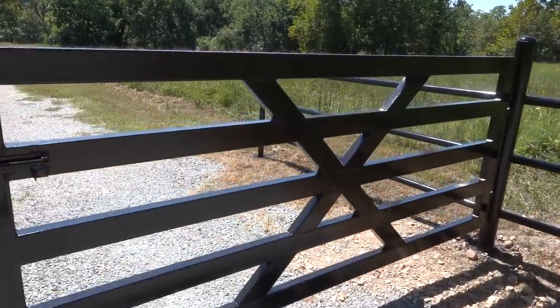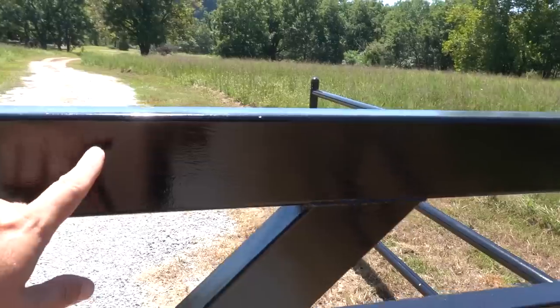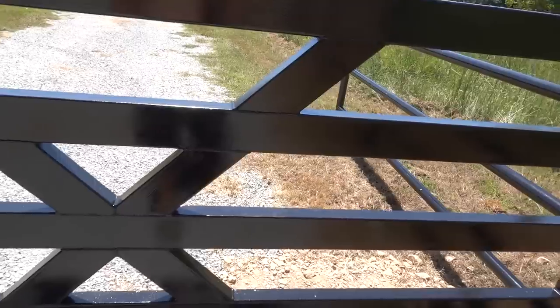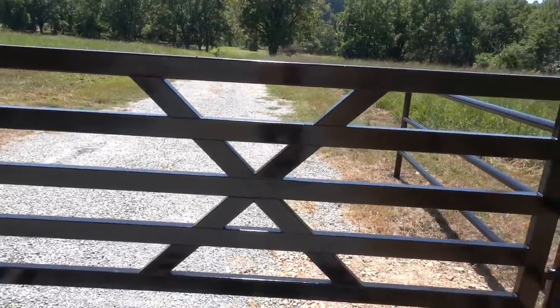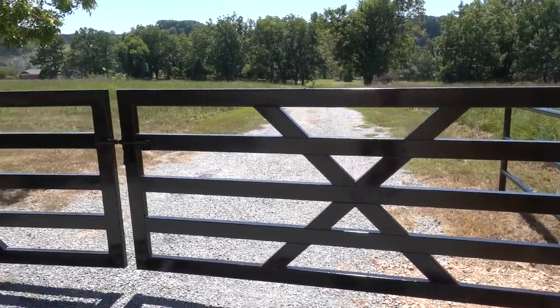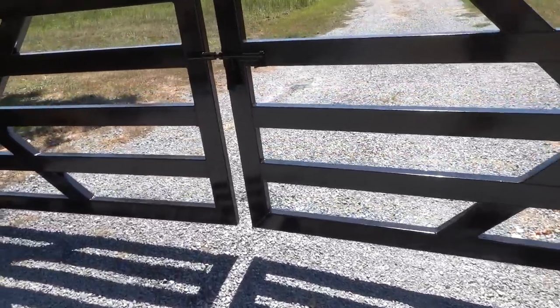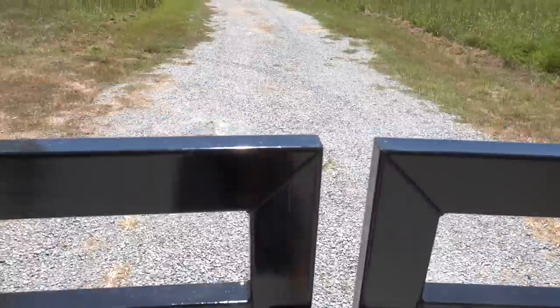Let me show you guys a little close-up — my nephew custom made and welded these gates. These are two 10-foot gates and I think they turned out awesome. Anyways, I'm going to show you guys what I got in my pocket here. Let me set this camera up.